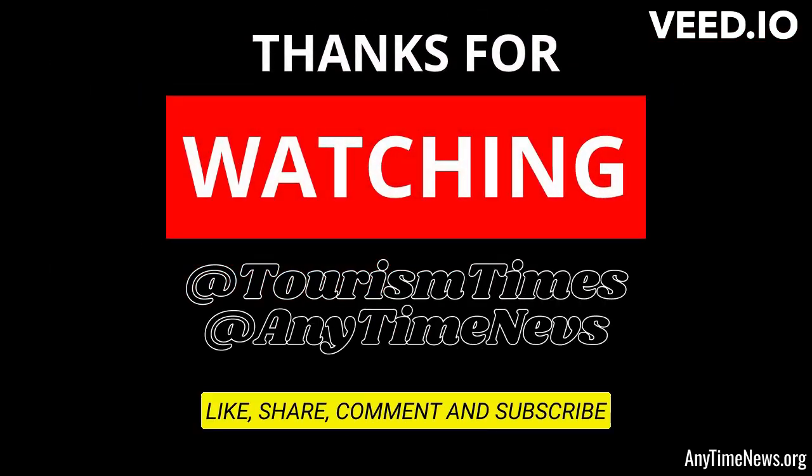Thanks for watching Tourism Times and Anytime News YouTube channels. Please like, share, comment, and subscribe to our channel. Thank you.